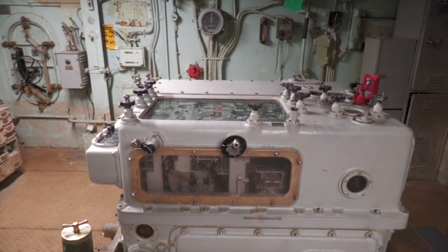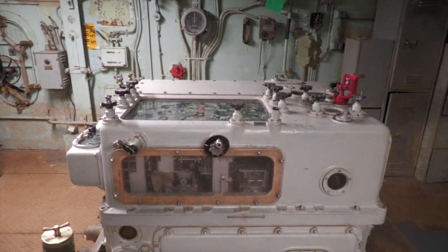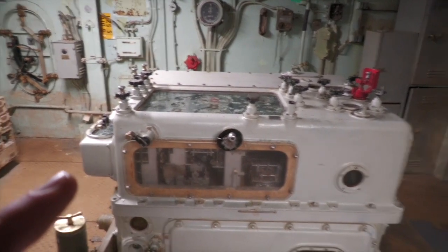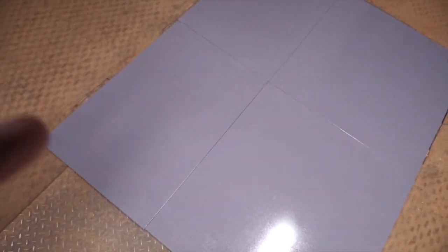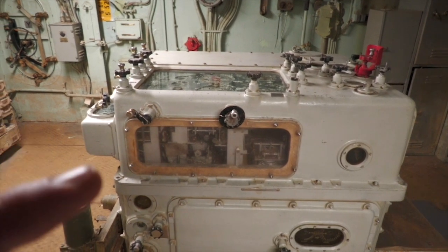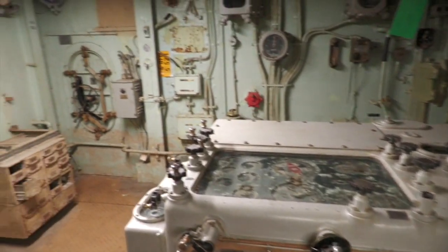For direct fire, meaning that a target was in visual range, this received all of that telemetry right from the Mark 34 gun director directly. So it bypassed the computer for direct fire and went right to the range keeper, which then was able to tell the 6-inch 47s where to train and elevate. The gunfire control systems on board were very intricate. We had the two directors — the 37 and 34 — that sent the information down here to these computers. That Mark 1, Mark 1A is exactly like we'd find on the Sullivans.